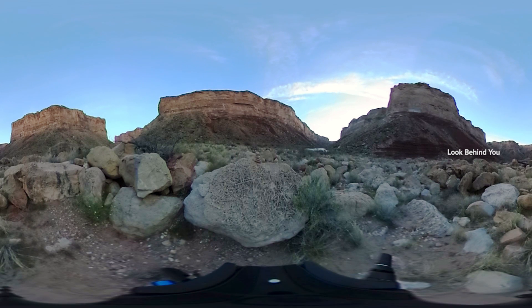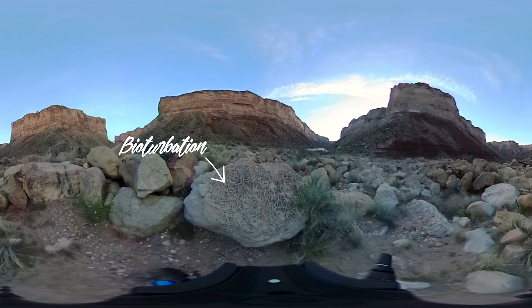Here we are on the beach near Soap Creek Rapids. If you look at the rock in front of you, you'll see all these crisscrossing lines on it, which is called bioturbation. It's a type of fossil created by living organisms, such as worms, tunneling through the sand.